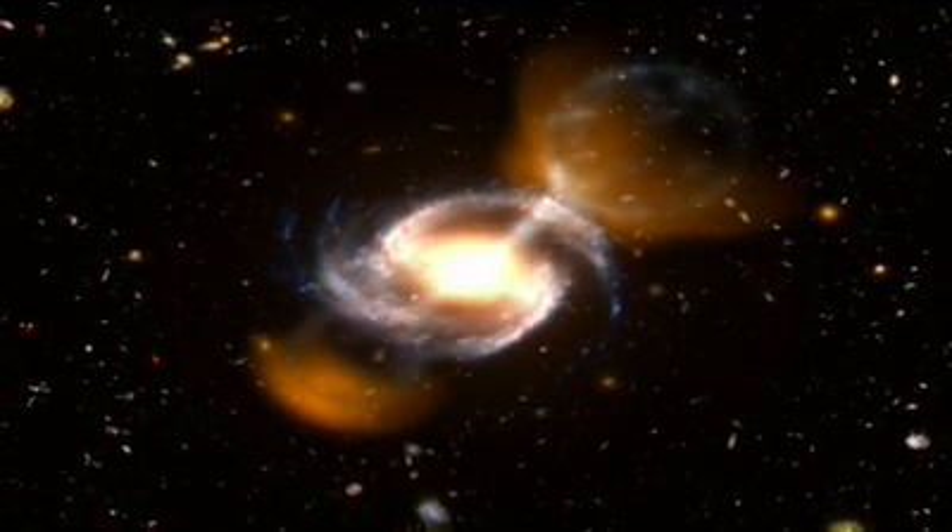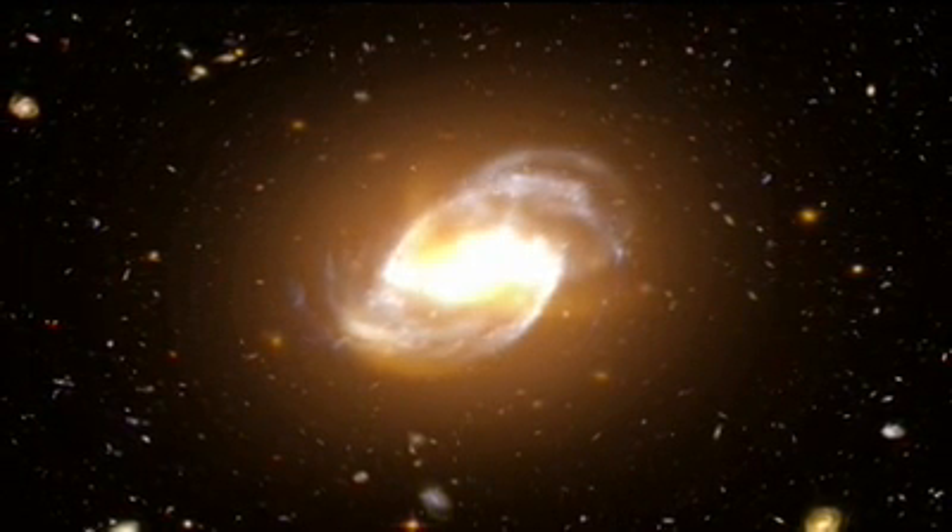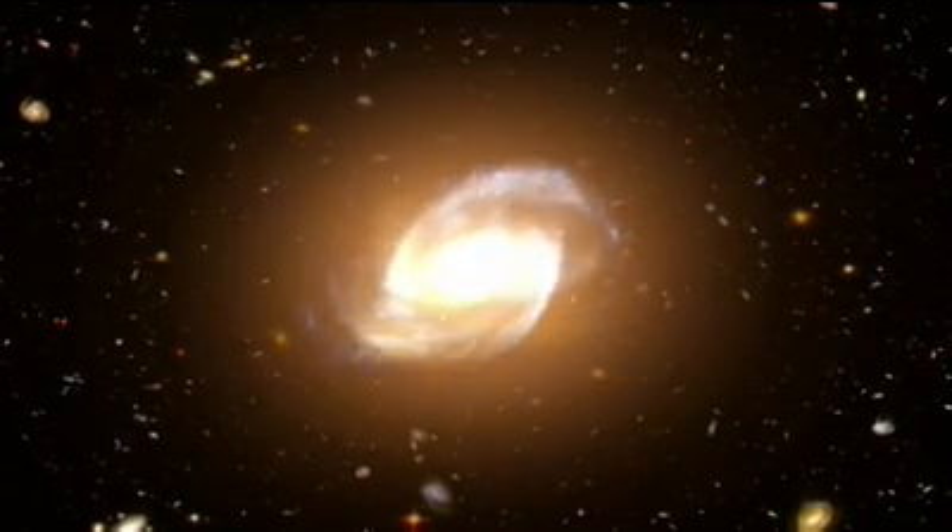Galaxies blasting out radiation on this scale are called active galaxies, and we think they're all powered by an extremely massive black hole in their cores.